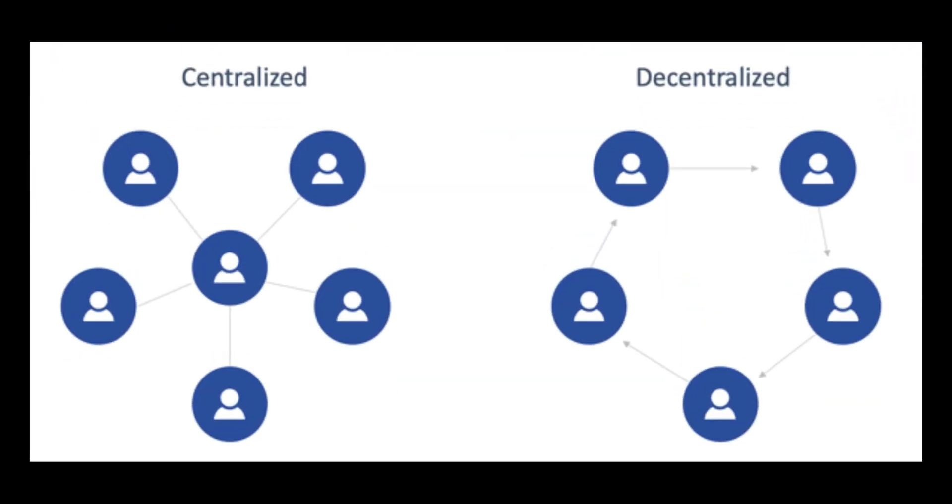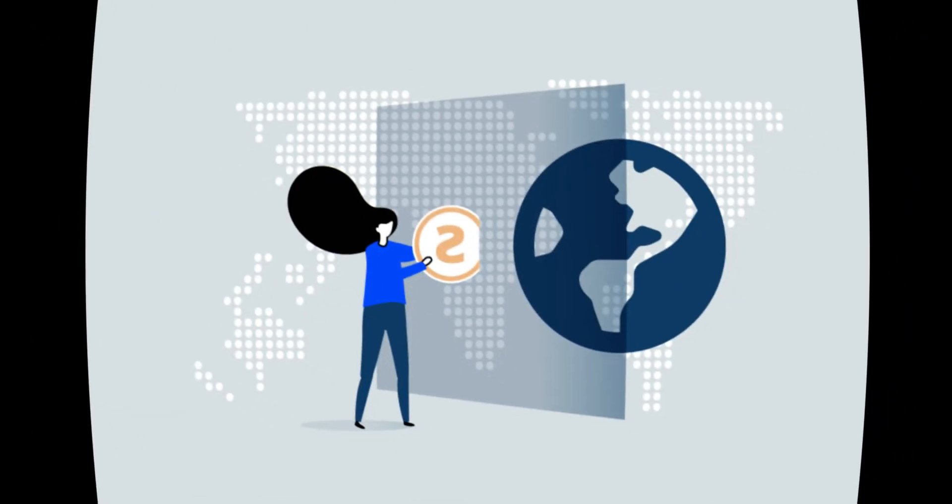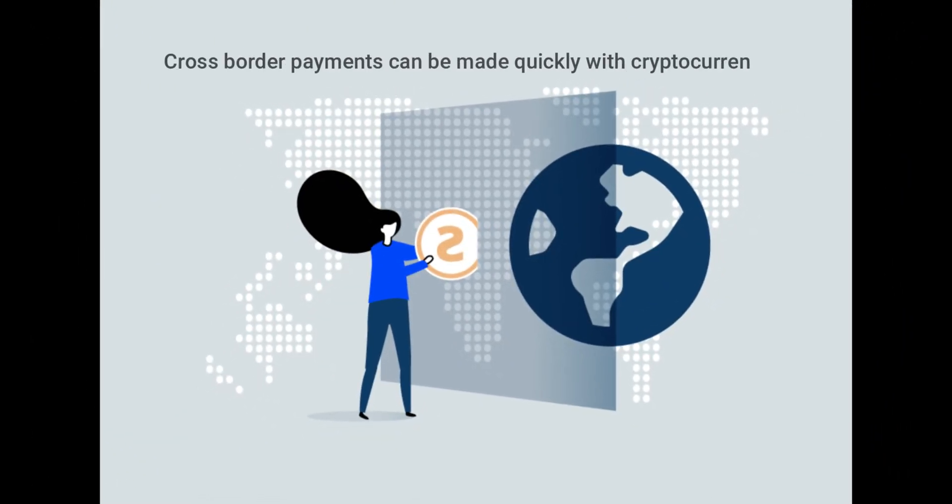You might think why do we need to create fiat-backed crypto tokens instead of just using fiat currency. Decentralized currencies do not require any centralized authority to bring trust in the system, thereby reducing additional costs involved. Also, cross-border payments can be made quickly with cryptocurrencies. Backing crypto tokens with stable fiat currency or assets can add more value and build more trust among investors and users.